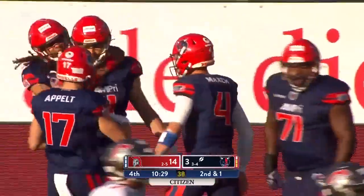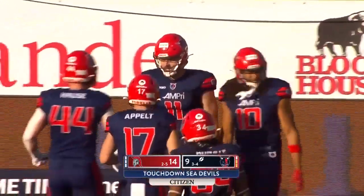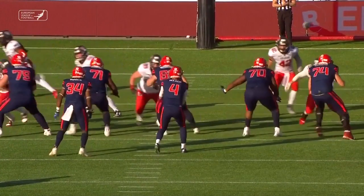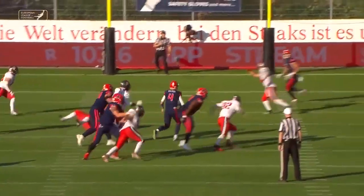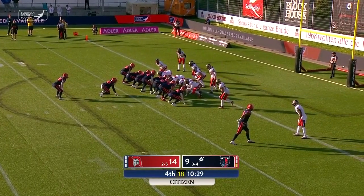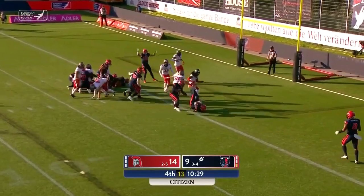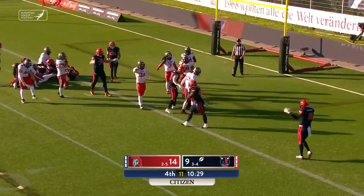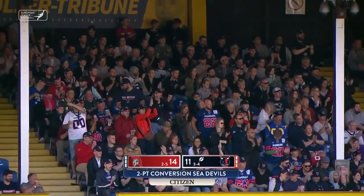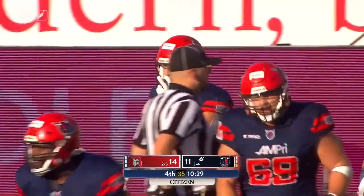The Sea Devils get into Cologne's end zone, and this is a brand new football game with ten and a half minutes left in the fourth quarter. Here's the touchdown again — Mack with a clean pocket, stepping up, and a nice throw to Mau for the two-point conversion. It's now a three-point game on the two-point conversion by Jakob Michelson.